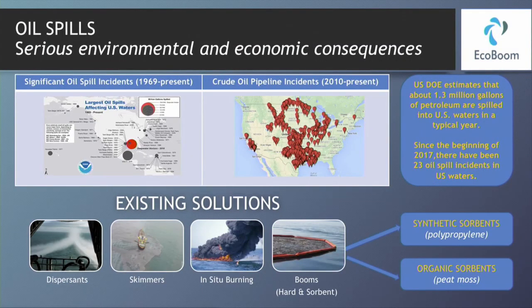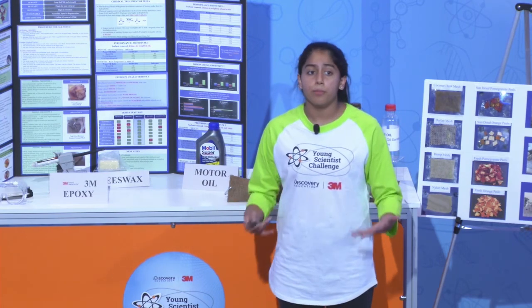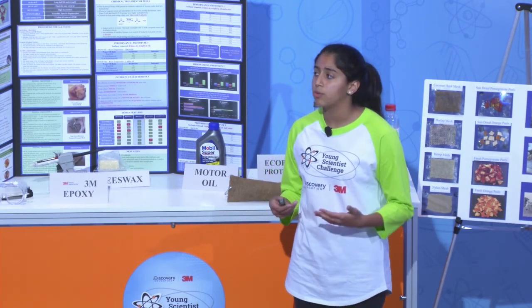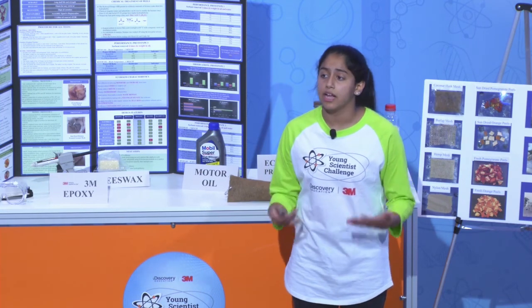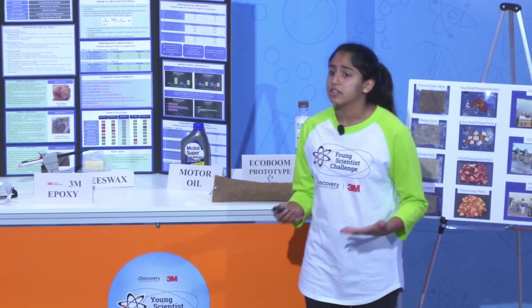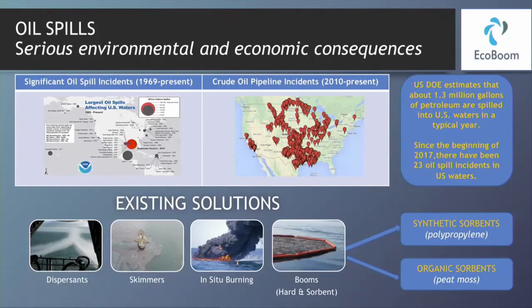Oil spills occur with an alarming frequency and are a large global issue that our world faces today. The U.S. Department of Energy estimates that approximately 1.3 million gallons of petroleum and related products are spilled into U.S. waters each year. This does not include major oil spills, such as the BP Deepwater Horizon spill, which spilled 210 million gallons of oil. Oil spills can have extreme dangerous effects on marine life and ecosystems, drinking water sources, and many industries.